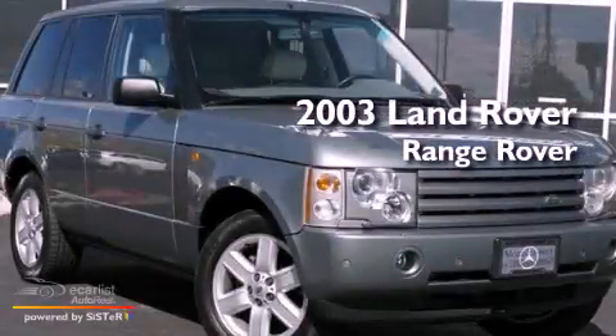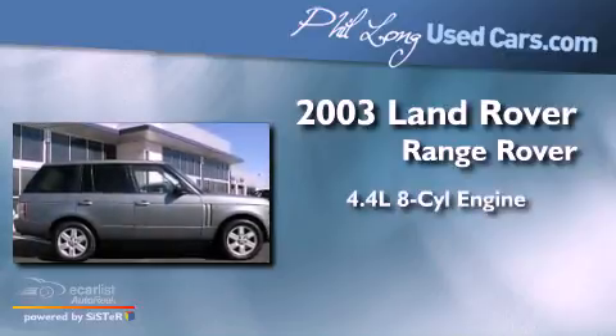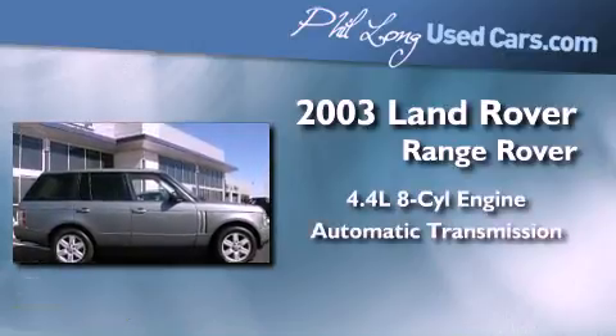This is a 2003 Land Rover Range Rover. It features a 4.4-liter 8-cylinder engine and an automatic transmission.